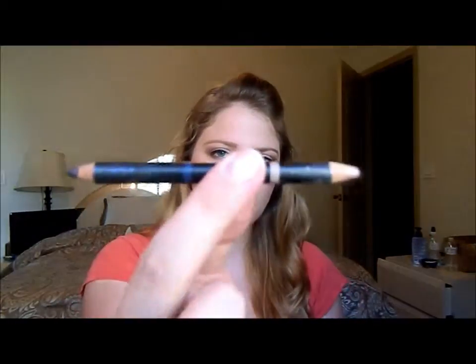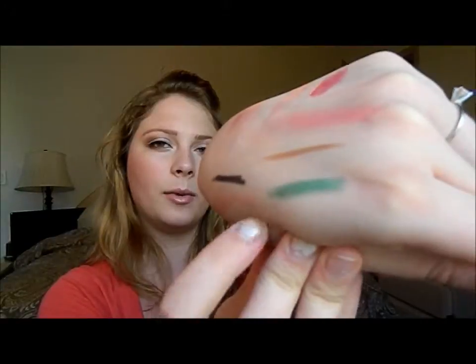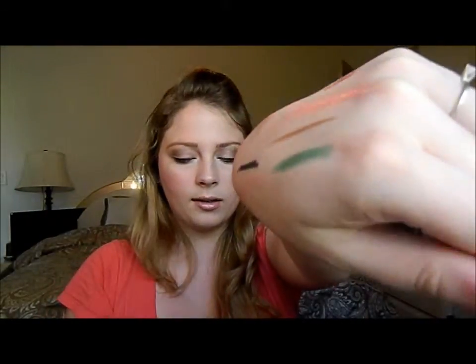Next thing would be my Vincent Longo little eye pencil duo. I used up a little bit more of this one. The blue one was really nice for the waterline, and I used the pink one as like a base for the inner corner. So these are the two — the top one is the blue one, obviously, and the bottom one is a light pink. I really liked using these for those purposes.